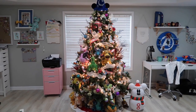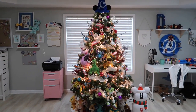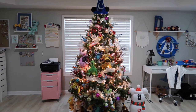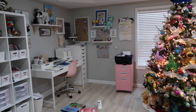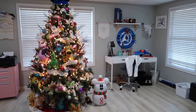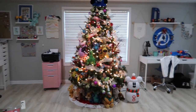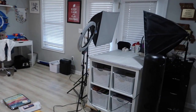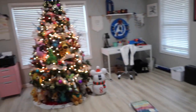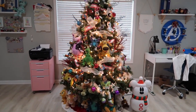I waited to film this video until the sun started going down so it would not be glaring on the tree. This tree is sitting in front of the big window in my office. There's my desk there, Derek's desk over there, and my planner station is usually right there in front of that window — we moved it over here. This is where we keep the tree every year, and I just love it.